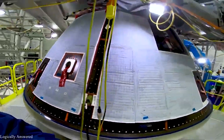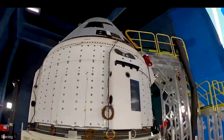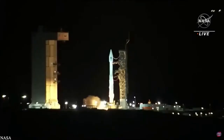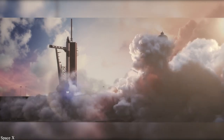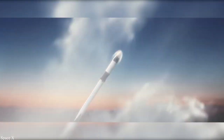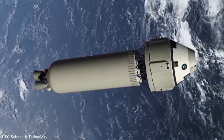The unmanned test flight of a Boeing Starliner was launched in December 2019 atop an Atlas V rocket provided by United Launch Alliance. The Starliner orbital test flight was supposed to put Boeing on par with SpaceX, which had completed an uncrewed test flight of the Crew Dragon in March 2019. However, the test flight uncovered serious software errors, forcing Boeing to scrap plans to dock with the ISS and return the Starliner to Earth for an early landing.